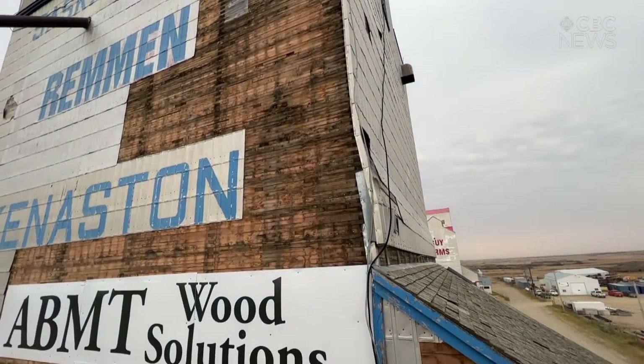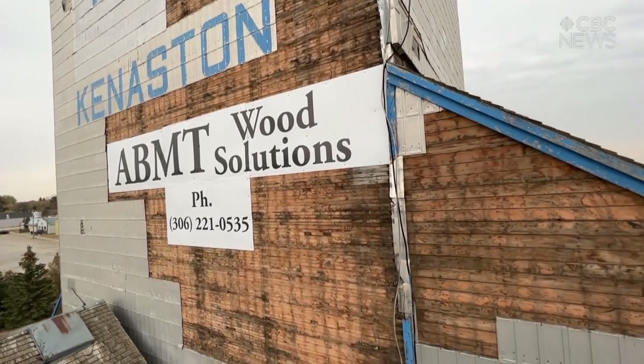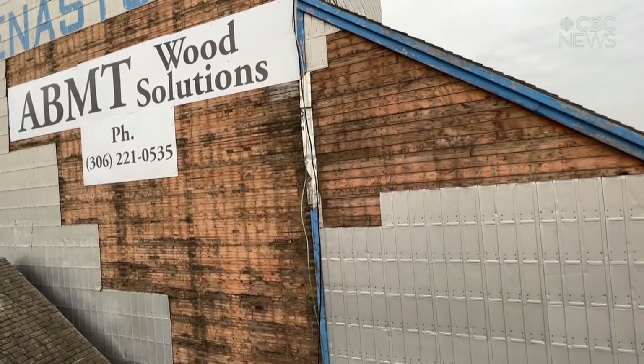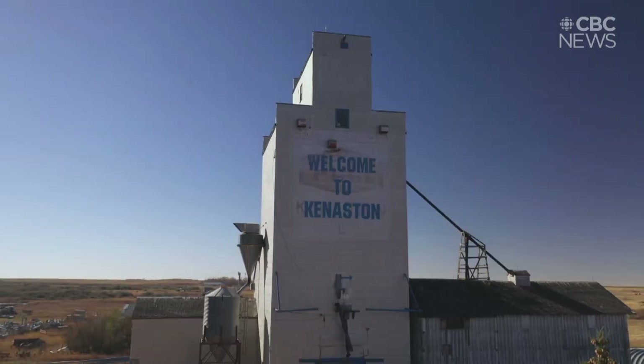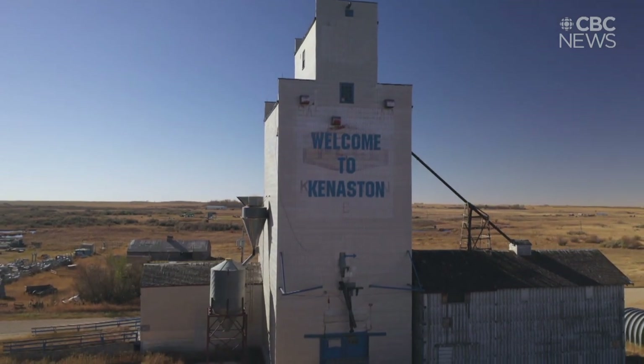ABMT is working on a residential three-bedroom show home with those panels now. It's quicker, affordable, cuts back on deforestation, and has a low-carbon footprint. In the future, you may be standing or dancing on a wood floor that once reached for the sky.